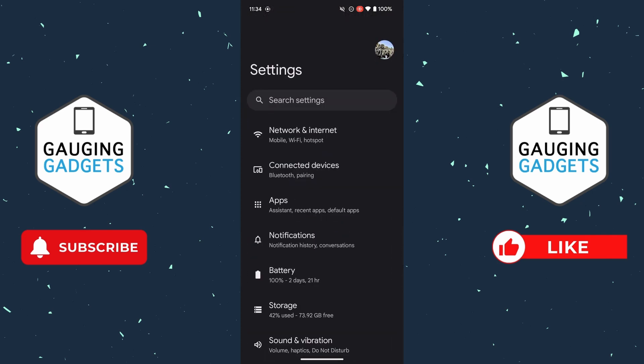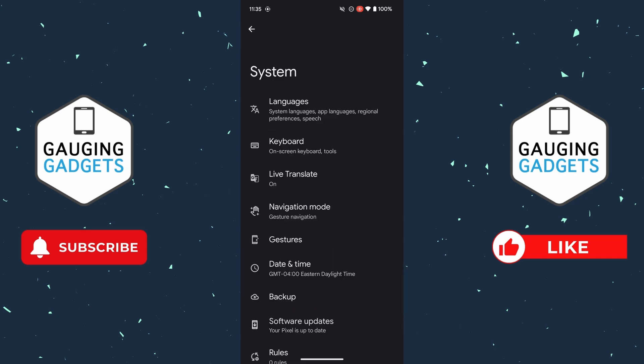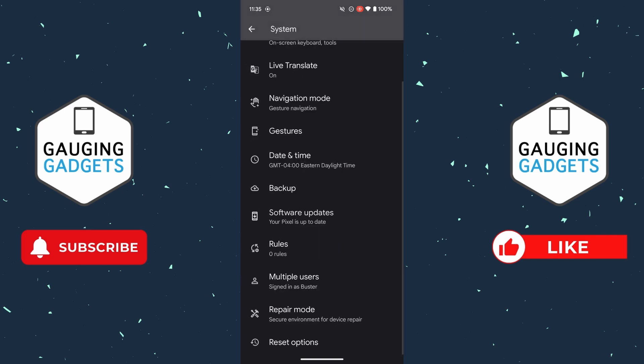To do that, open up the Settings on your Android phone again, scroll all the way down, and select System. Once in System, first select Backup. In here you can ensure that everything on your phone is backed up to Google by selecting what you want backed up and then selecting Confirm, so that when we do a factory reset everything is backed up and not deleted.